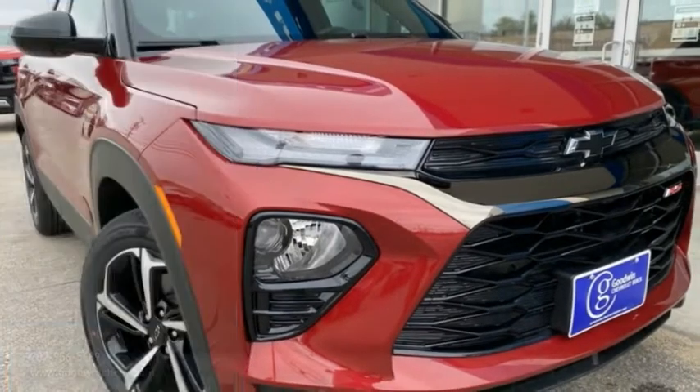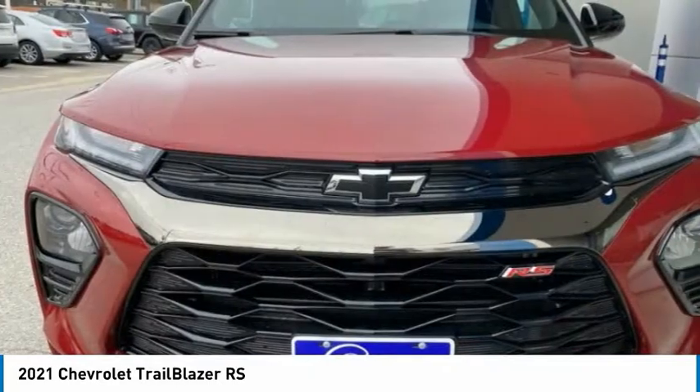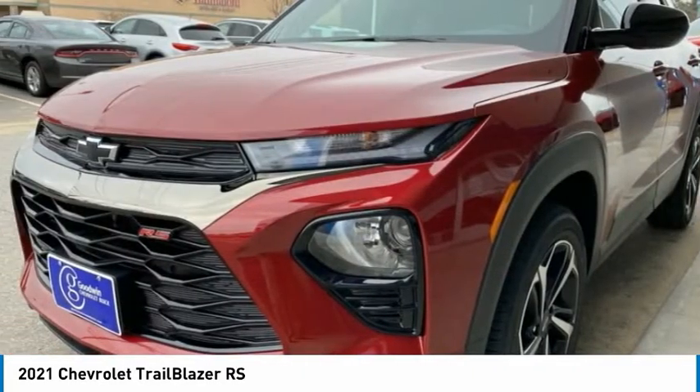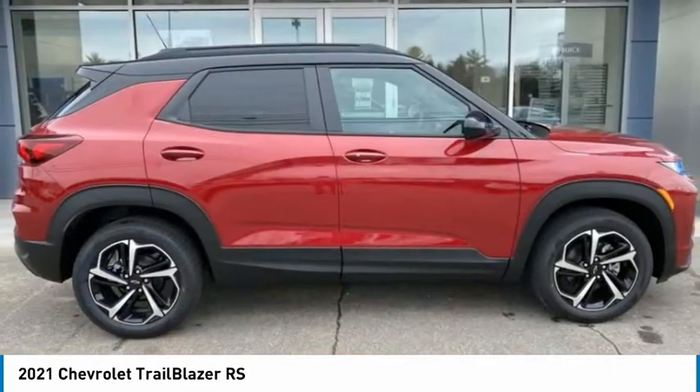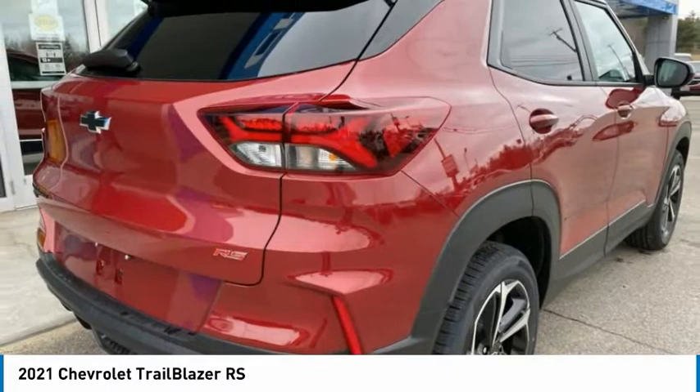Looking for the right vehicle? Check out the 2021 Trailblazer. The Chevrolet Trailblazer is a stylish crossover with plenty of upside on the inside as well. Safety, comfort, features, and style are all found in abundance with the Trailblazer.